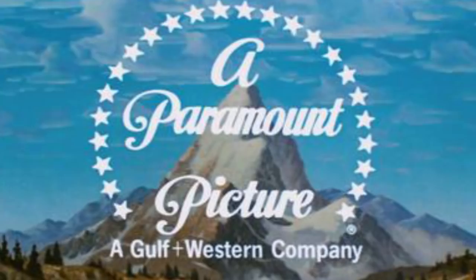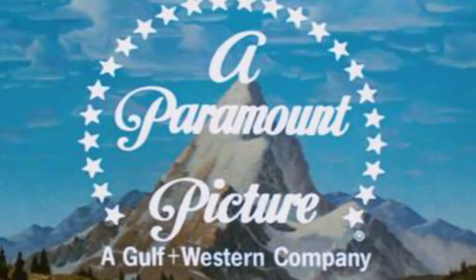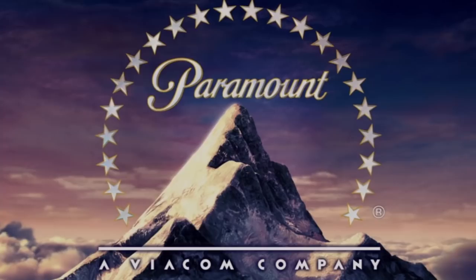Over the years it has been updated but it's pretty much stayed the same. However there are two differences. For one thing, the original matte painting has been replaced with a computer generated mountain and stars. And also the original logo had 24 stars representing Paramount's then 24 contracted movie stars. Now there are only 22 stars.